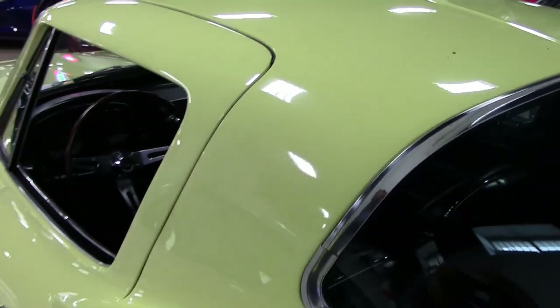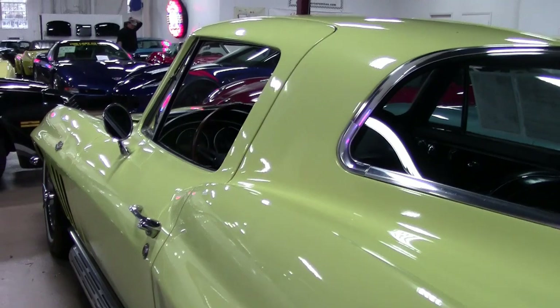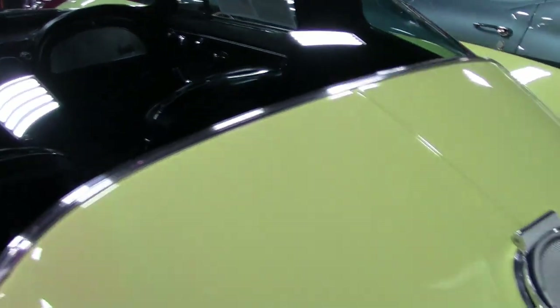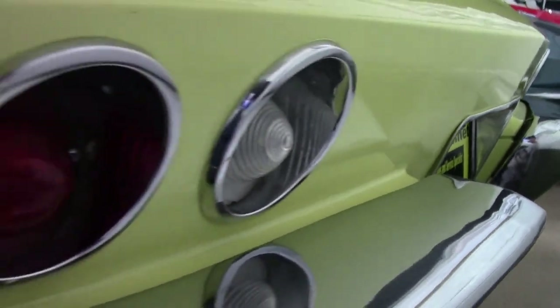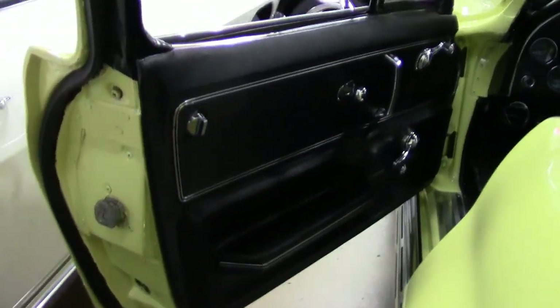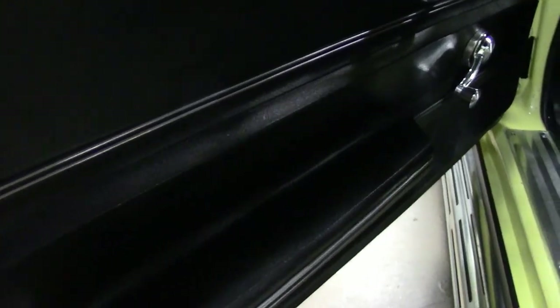How often do you see a 1966 that's optioned with factory air conditioning and all of those other options we just mentioned? And they're all documented by the original window sticker. This car was assembled on June 3rd, 1966, and it has been owned by one family since new. This car just oozes with originality. On the odometer, you'll find the mileage setting at 51,141 miles. It just doesn't get any better than that.